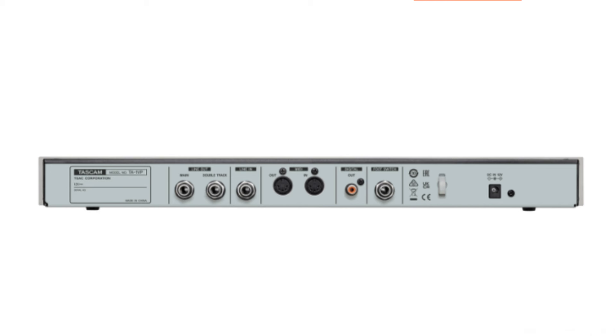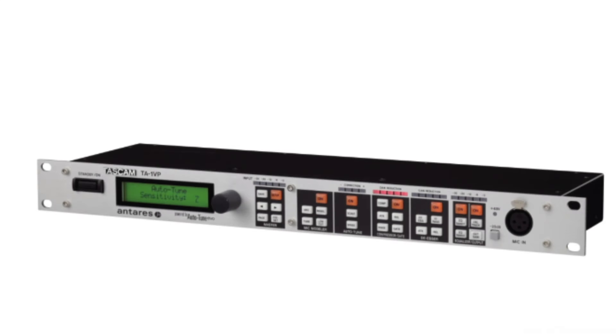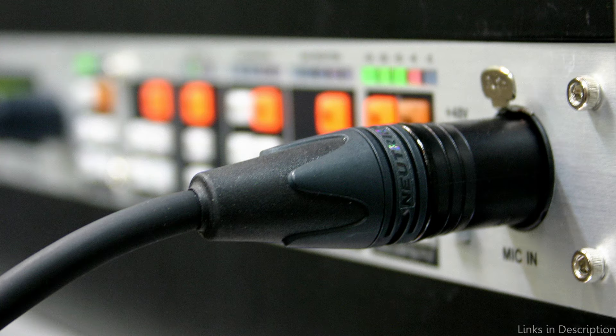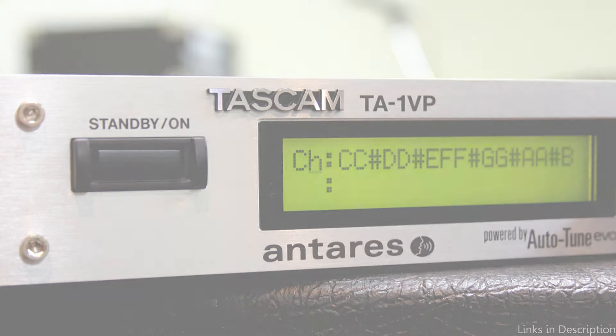The TA-1 VP updates your voice sound for the modern day, offering full-strength Auto-Tune, studio-style doubling effects, and gentle, transparent pitch correction — all necessary for pop or hip-hop vocals. In addition to pitch correction, the TA-1 VP has a number of vocal enhancement features that may make any karaoke performance truly remarkable. With the microphone modeling feature, singers can mimic the sound qualities of expensive studio microphones, giving their performances a more polished, accomplished quality.